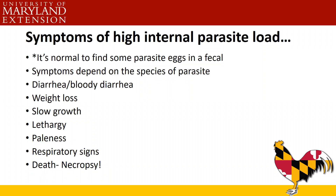We'll talk about symptoms of a high internal parasite load — and I say 'high' because it is normal to find some parasite eggs in a fecal. Anything that eats off the ground probably has some internal parasites. The symptoms depend on the species of the parasite. You may see diarrhea or bloody diarrhea, weight loss, slow growth in young birds, lethargy, paleness, respiratory signs, or dead birds. If you have dead birds, get a necropsy to confirm the cause. Many of these symptoms also overlap with other diseases.